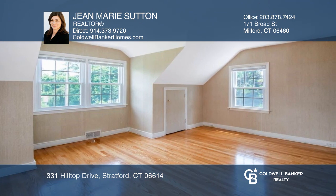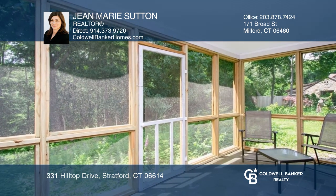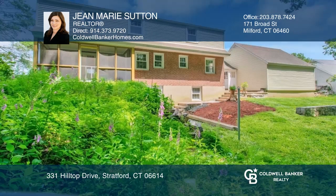The double-dormered upper level hosts three generous-sized bedrooms with double walk-in closets in the primary, and a walk-out basement has guest potential.